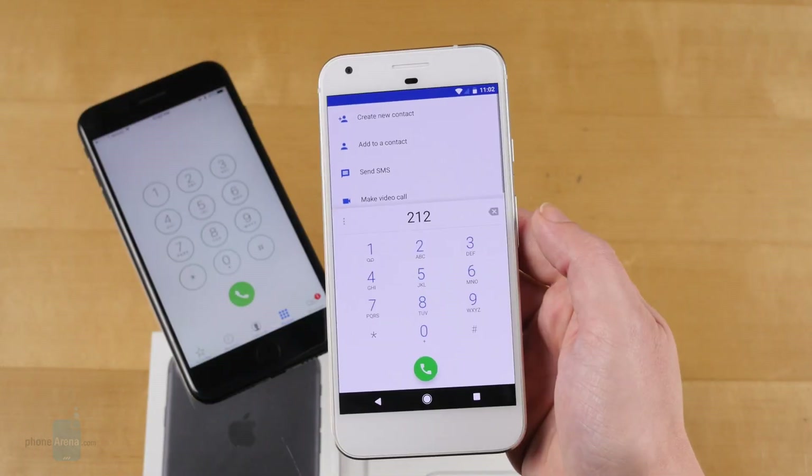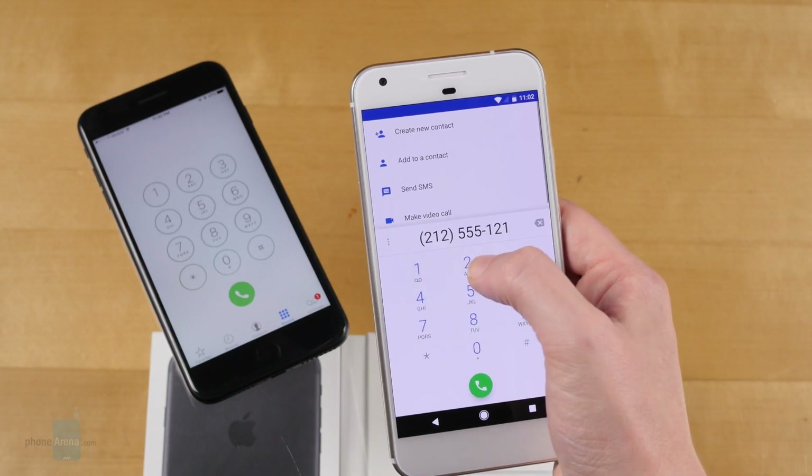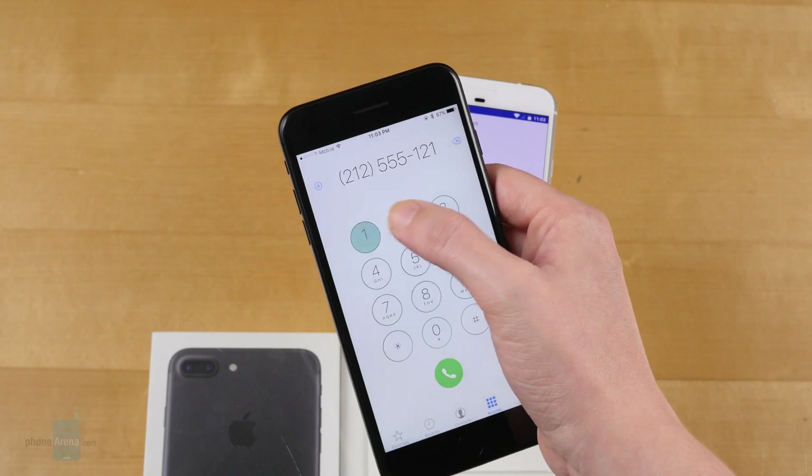Voice calls deliver no real surprises. These are two premium-priced flagship handsets, and while we certainly don't take anything for granted, nor would we expect either of these to drop the ball on something so utilitarian. And neither do — calls sound fine on both phones.